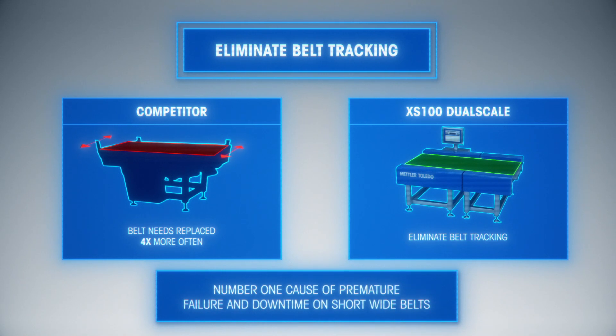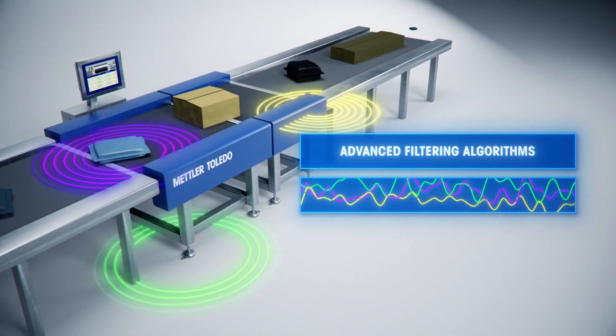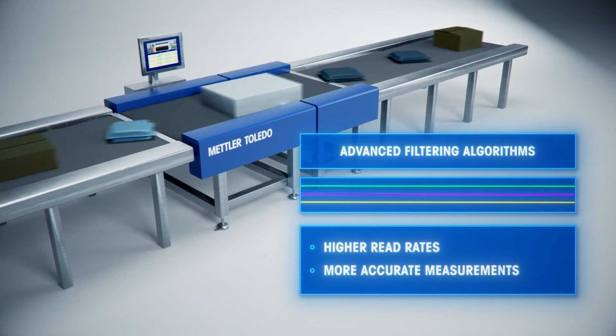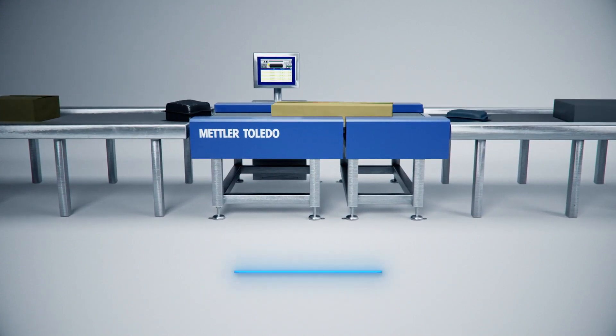Advanced filtering algorithms make it easy to set up and tune out a wide variety of environmental factors, which leads to higher read rates and more accurate measurements. When it comes to reliability, accuracy, and keeping up with today's increased parcel and e-commerce demand, the XS100 Dual Scale delivers.